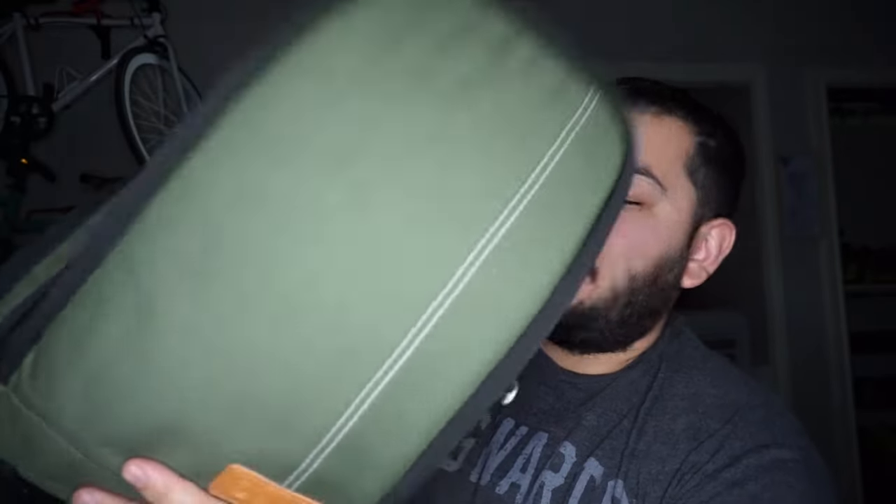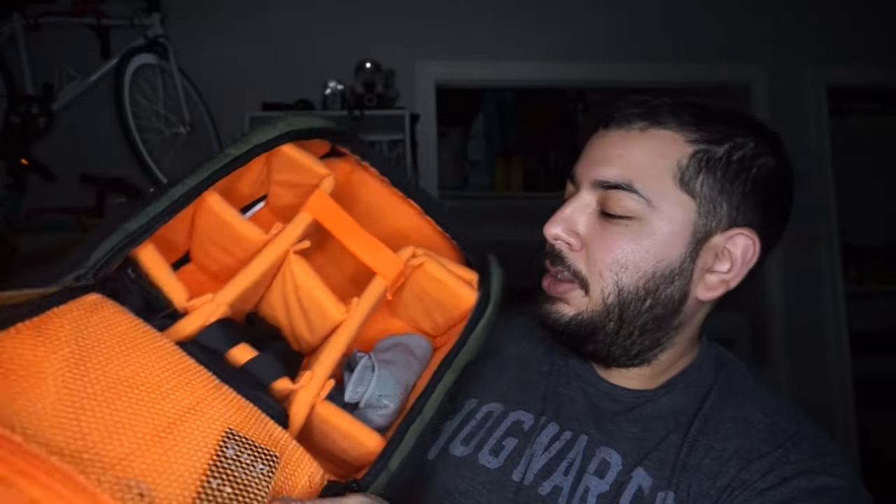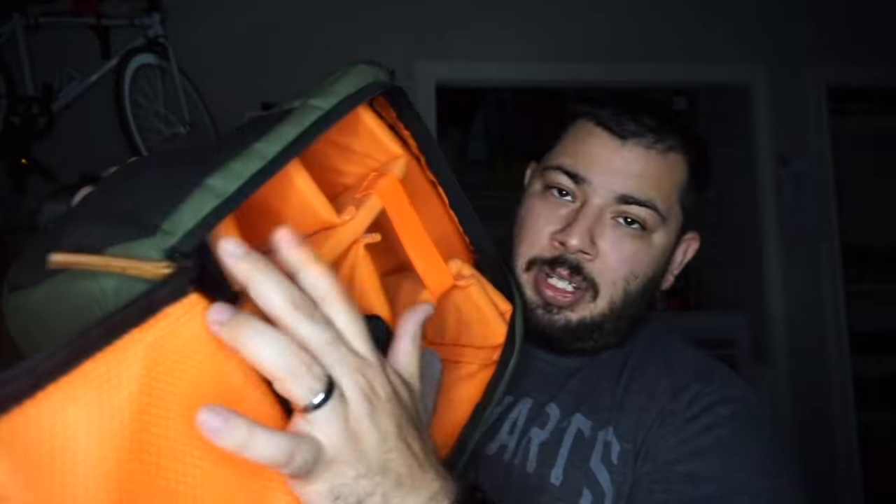My bag has always been the same and I'm not going to switch it anytime soon. I love this bag — I have a tool bag in there just in case something goes wrong, and a rain cover for the back. It's not waterproof of course, but everything I have fits in this bag, so I absolutely love it.